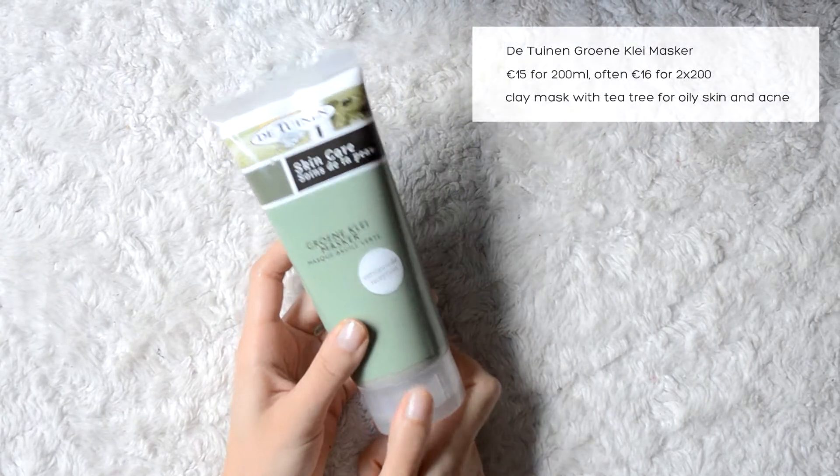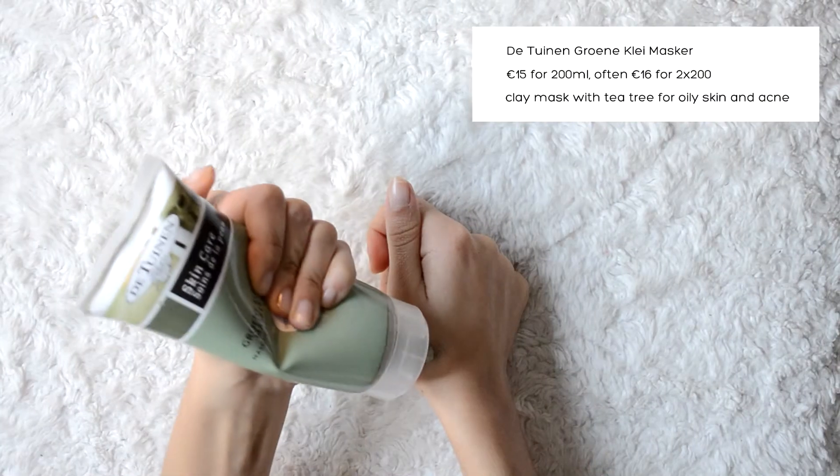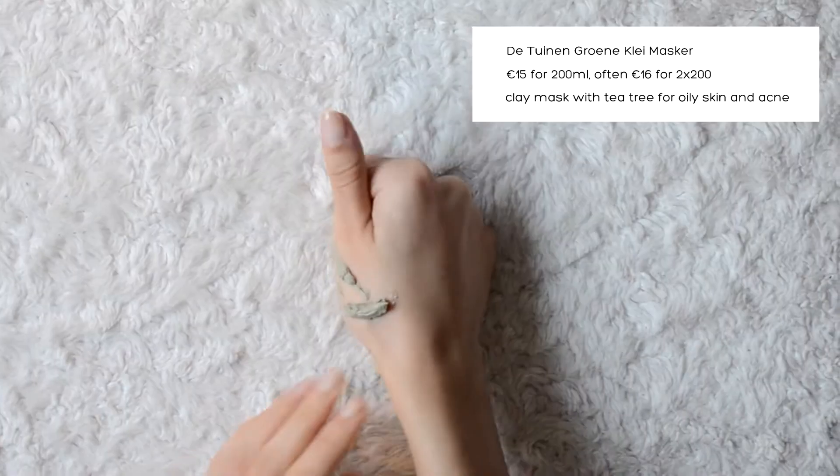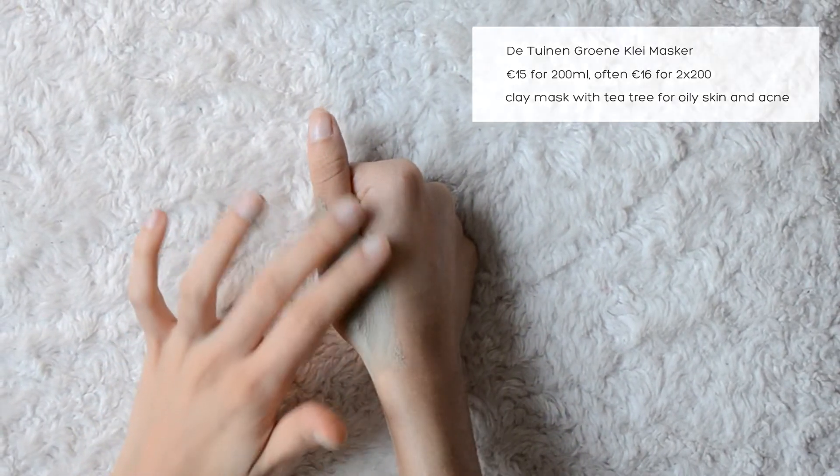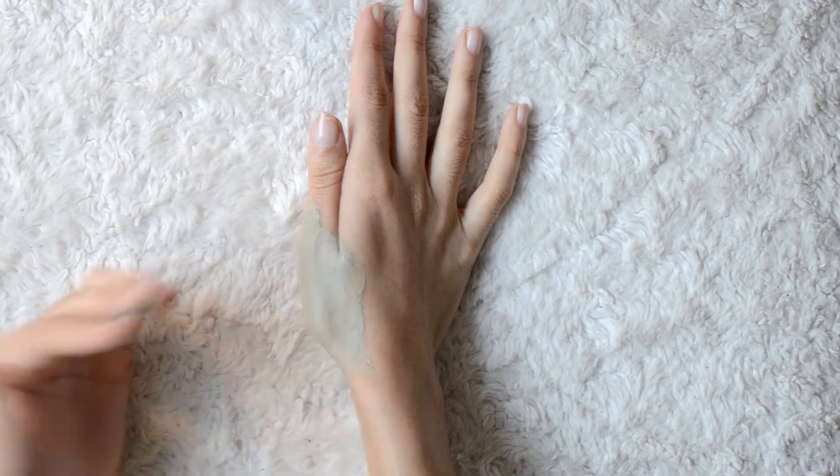It's only 15 euros for 200 ml. It is very thick and not watery or runny at all. At first it starts stinging quite badly and you think it's irritating you, but for me personally that's not true — after about half a minute the stinging goes away and it becomes so cooling and refreshing. It's really easy to wash off; it crumbles and rolls off. I would recommend patch testing this to know whether it irritates you. It's very drying, so if you have very dry skin I definitely don't recommend it. De Tuinen also has a white and red clay version for more sensitive people. But if you have acne, I definitely recommend this — I use it twice a week after cleansing, before putting on all my products.